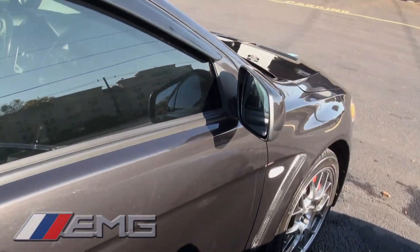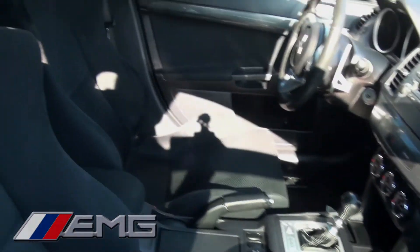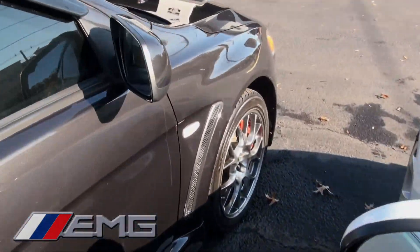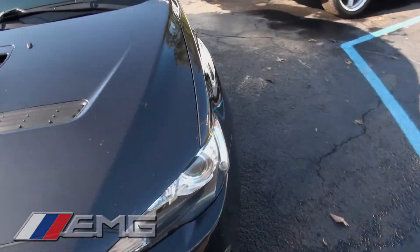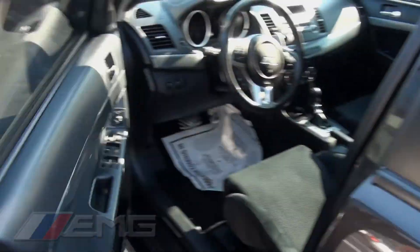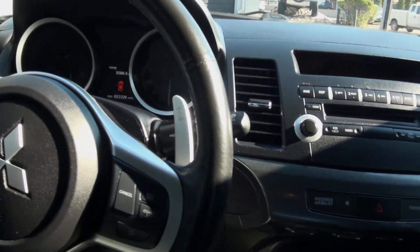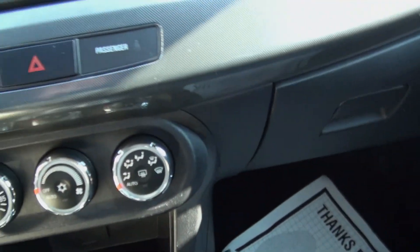We're always looking for EVOs and STIs here at EMG Auto Sales. This one is 52,000 miles, huge paddle shifters, automatic.